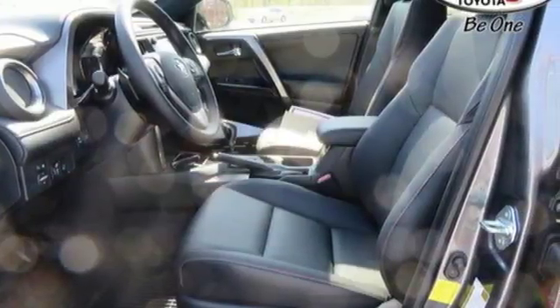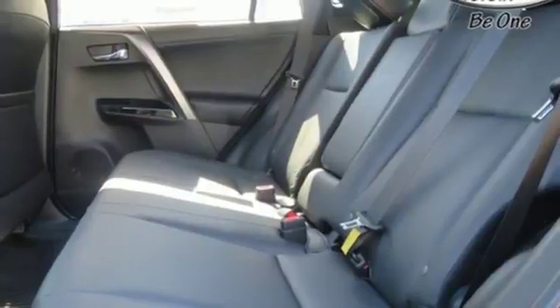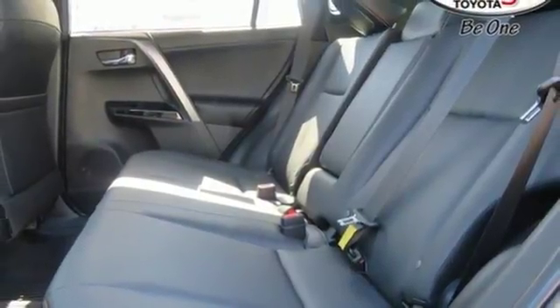60-40 split second row seats create a wide, flat load space for weekend gear, groceries, or home improvement supplies.